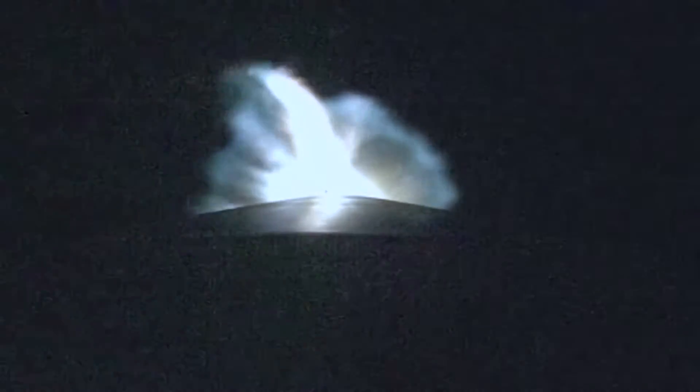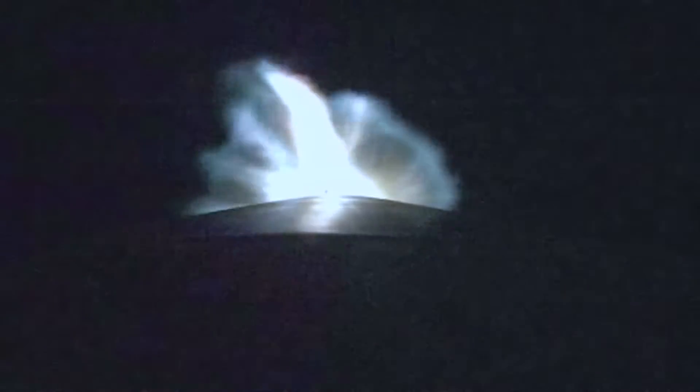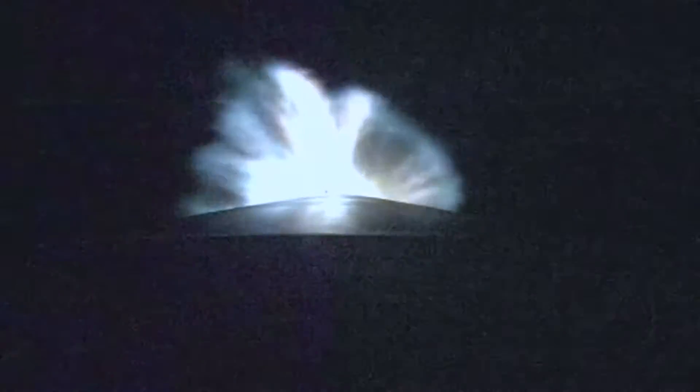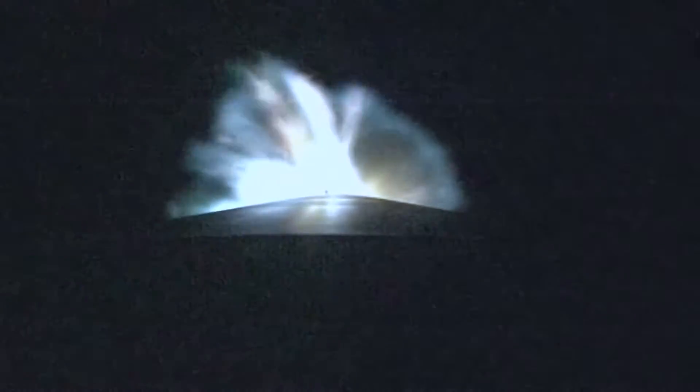We're now just under three minutes into flight. Atlas is 33 miles in altitude, 59 miles downrange distance, traveling at 5,600 miles per hour.